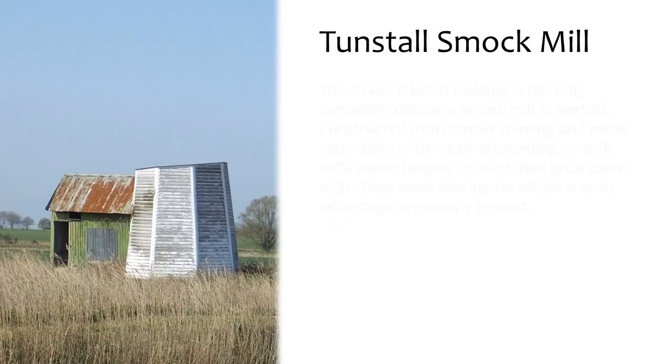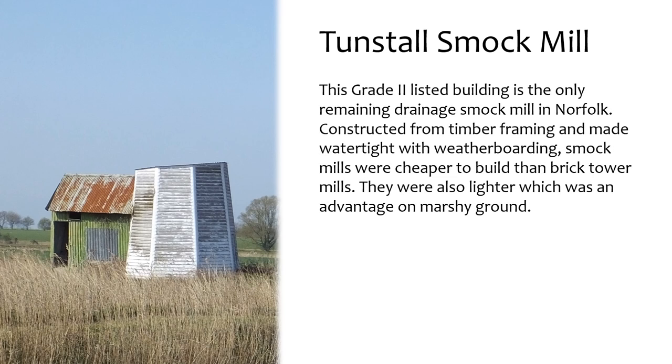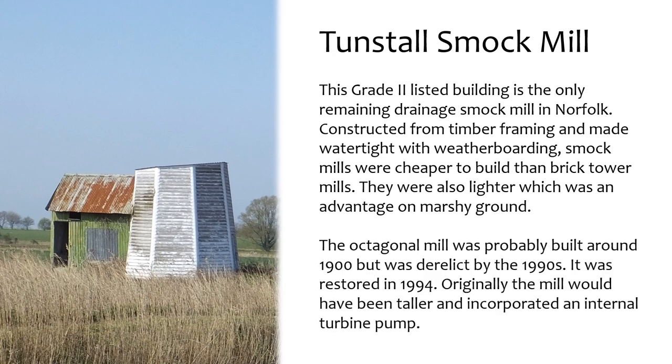Tunstall Smock Mill is a Grade II listed building and the only remaining drainage smock mill in Norfolk. Constructed from timber framing and made watertight with weatherboarding, smock mills were cheaper to build than brick tower mills. They were also lighter, which was an advantage on marshy ground. The octagonal mill was probably built around 1900 but was derelict by the 1990s, and was restored in 1994.